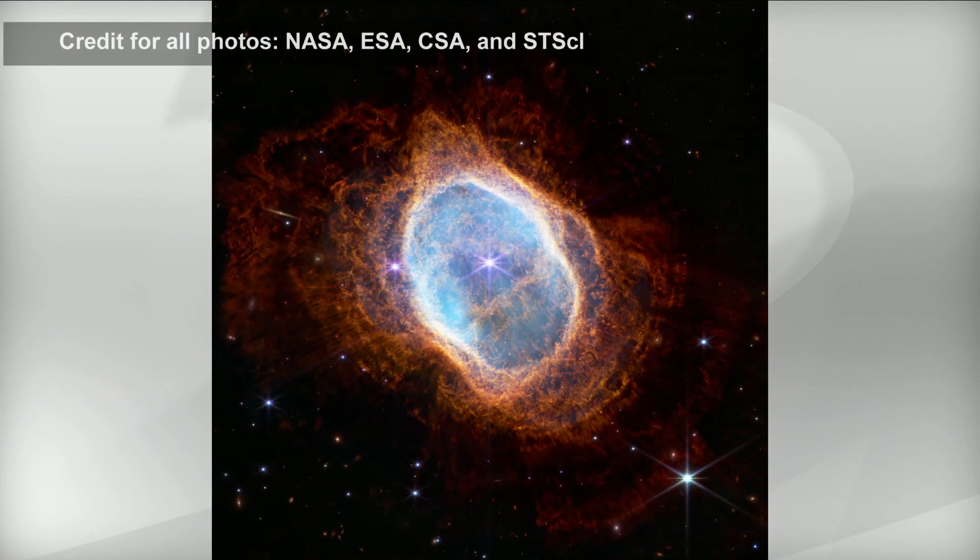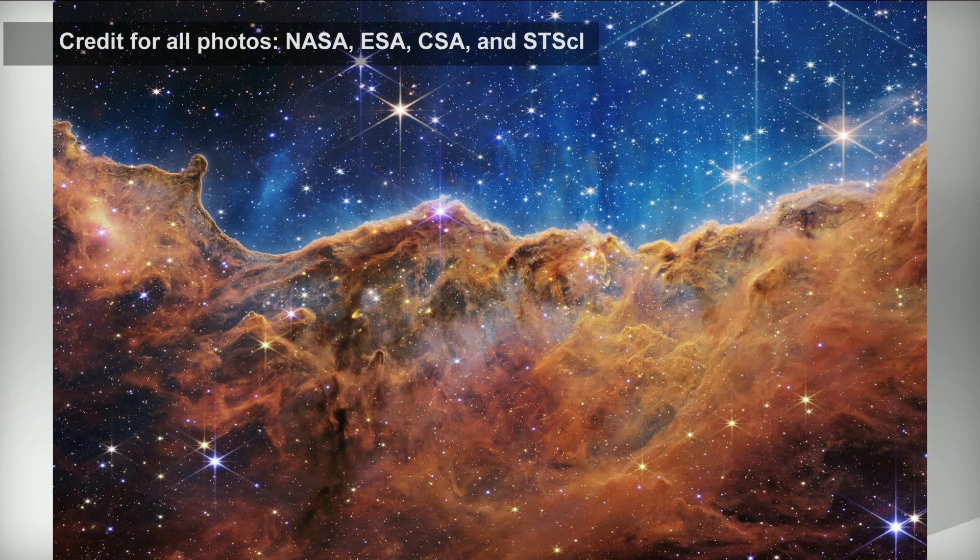They look quite familiar because these targets were also imaged by the Hubble Space Telescope, but these are in much greater resolution. There are some wonderful side-by-side comparisons. The galaxy cluster we saw, with all those galaxies in the background, took almost two weeks for Hubble to image. With JWST, it took just 12 and a half hours — so it's so much more powerful.